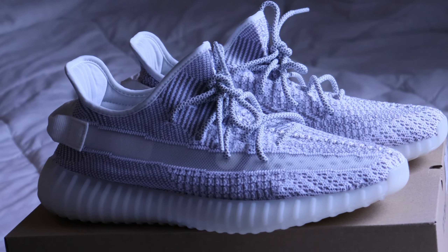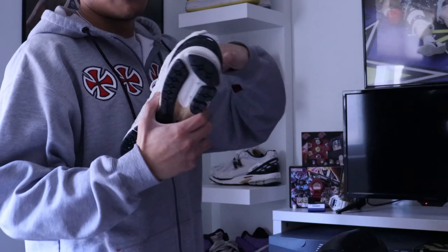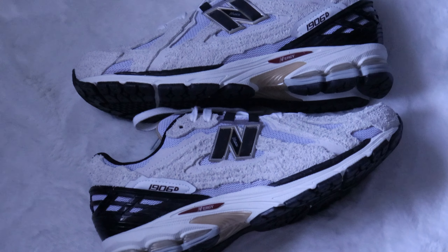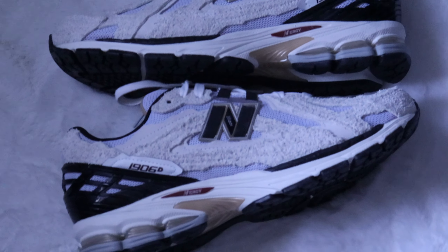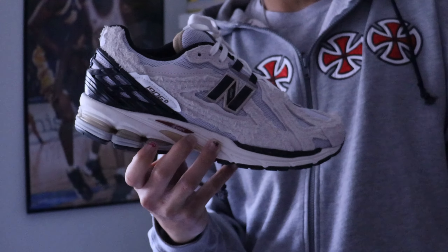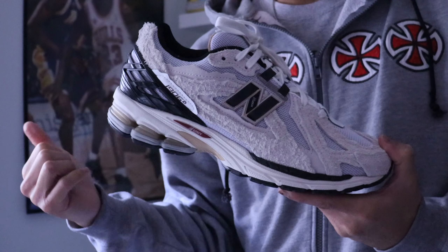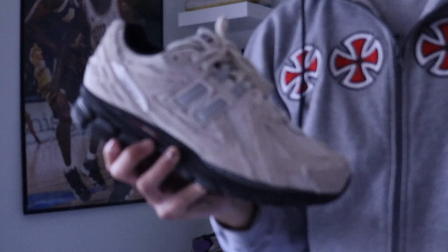The next pair I was able to get recently is another pair of 1906 Protection Packs added to my collection. Out of the first 1906 Protection Pack release, I think these are probably the best. There are four colorways — all black, gray, and an off-white kind of color. I have three of them in my collection but I'm not really a fan of the black ones, so I have these ones, the Turtle Doves, and the gray ones.